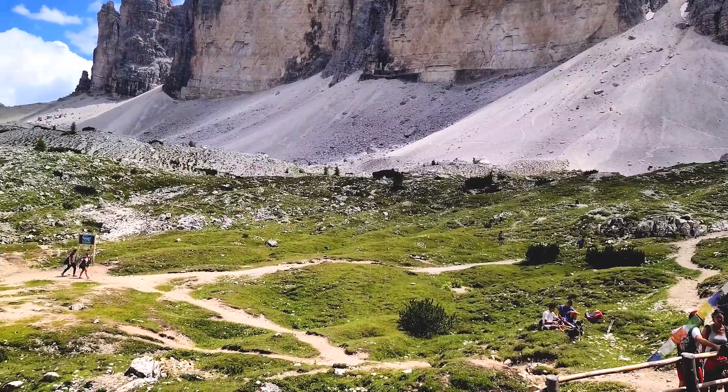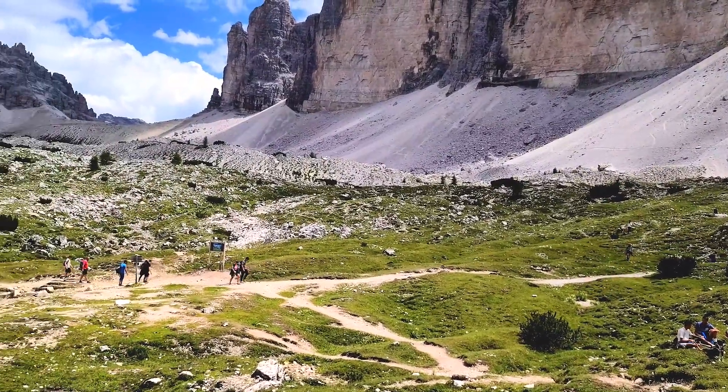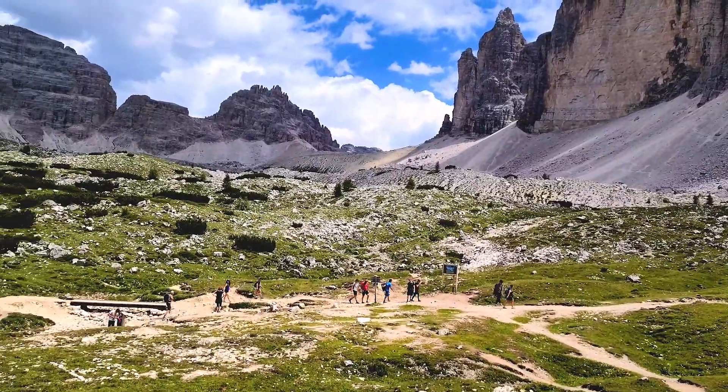Taking a break and resting at the Langalm hut, we reflect on the highlands and Tre Cime we've been through.